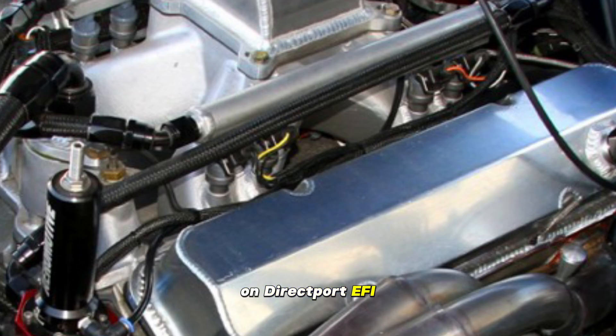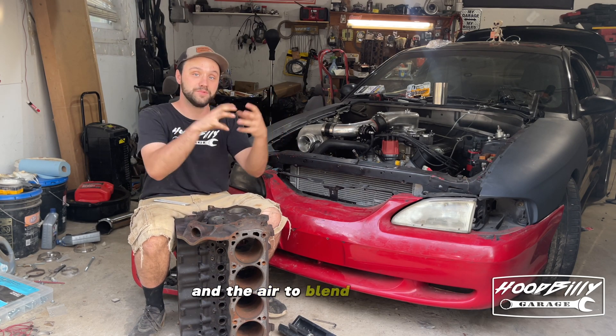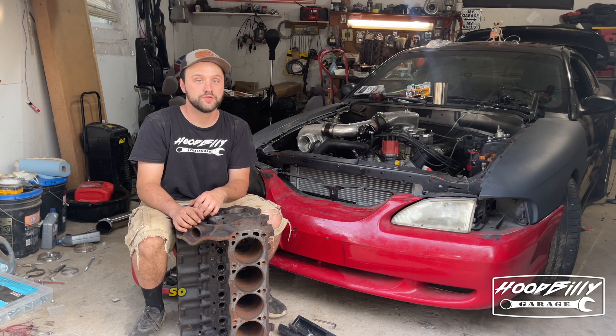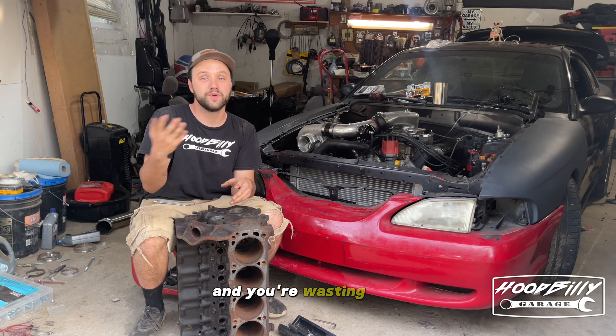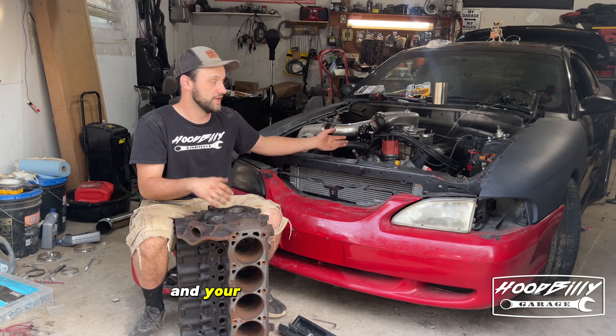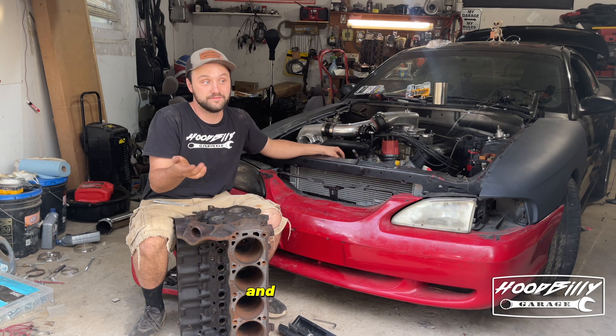On direct port EFI, the fuel is sprayed right on the top of the cylinder head, giving less time for the fuel and the air to blend together to cool off the air. So if the air is hotter, then the fuel and the air aren't sticking together and you're wasting fuel and your engine's going to run poorly — you're going to lose horsepower and even worse.